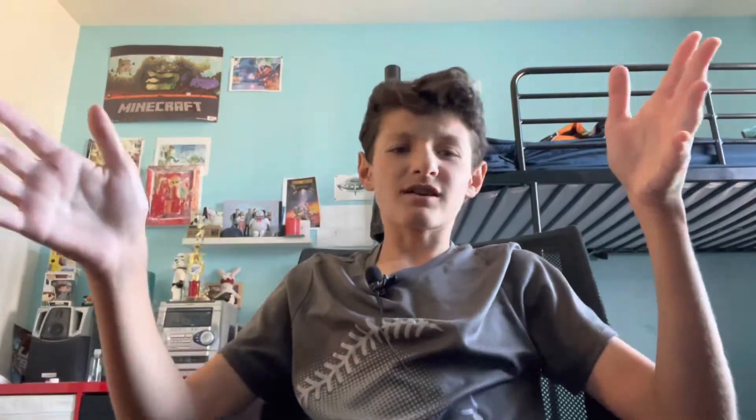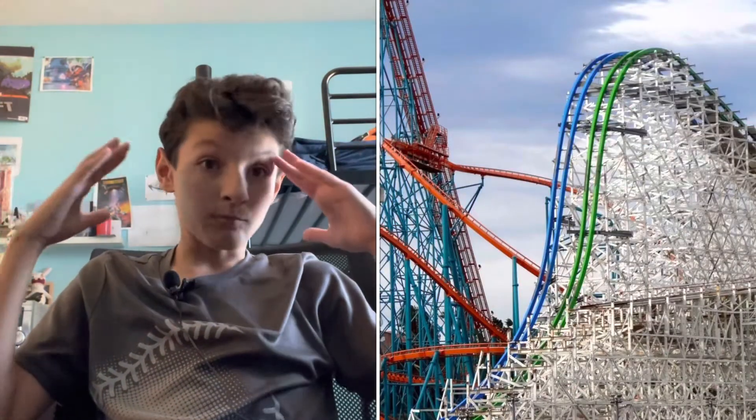Number one — I think this is a lot of people's runner-up to X2 from all the videos I watched, and honestly it might be when I go on X2 because I've heard really good things. But anyway, you know it: Twisted Colossus. This is just a monster of a ride. The first drop is like 150 feet straight down.